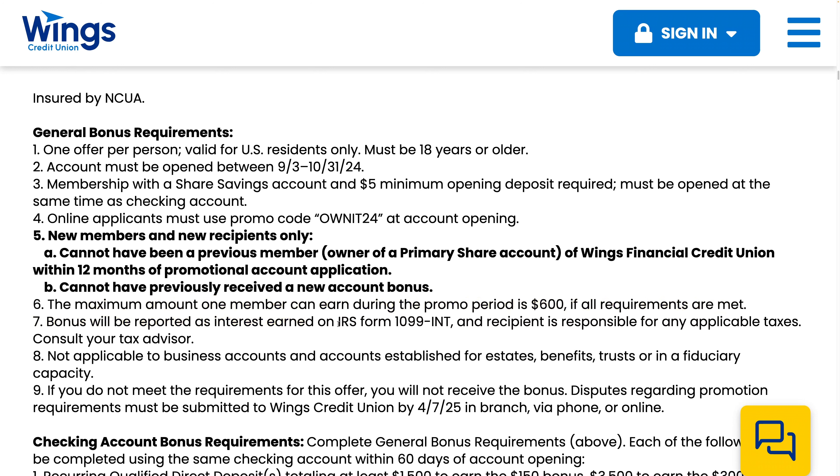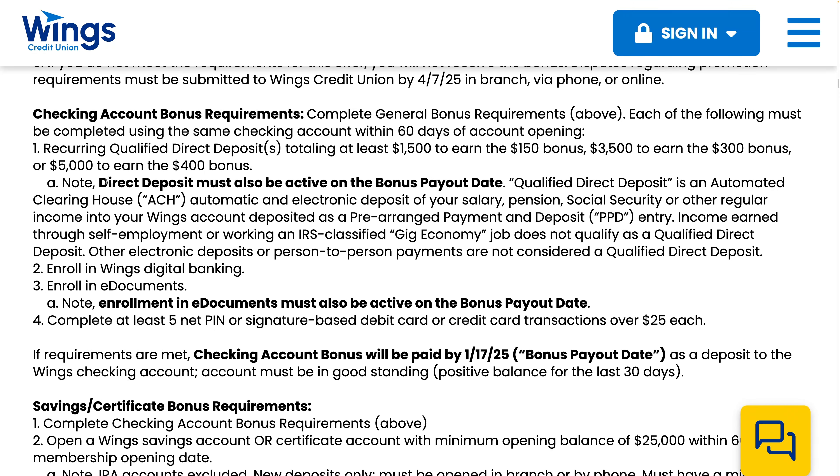The interest will be reported as 1099 interest, so you do have to pay tax on that. Direct deposit must also be active on the bonus payout date, and it states that it must be your salary, pension, social security, or regular income. Income earned through self-employment or an IRS-classified gig economy job does not qualify as a qualified direct deposit.